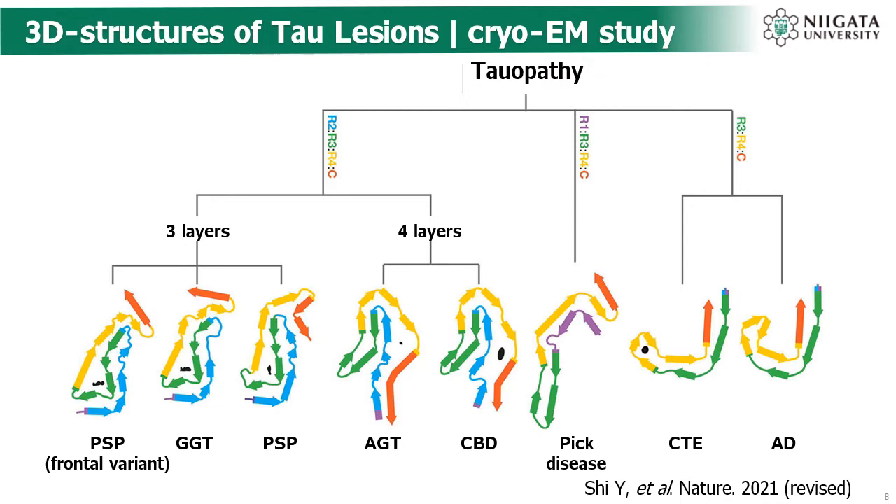Recent cryo electron microscopy studies have revealed that the 3D structure of diverse tauopathies is different. The pathology of tau in AD shows a C-shaped curve, while the pathology of tau in Pick's disease shows a J-shaped curve. In addition, 4-repeat tauopathies such as PSP and CBD show a different 3D structure from AD and Pick's. Moreover, PSP and CBD also have different 3D structures from each other. This difference in the conformation of tau regions may affect the binding affinity of tau PET ligands — a ligand that binds to AD may not necessarily bind to other tauopathies as well.